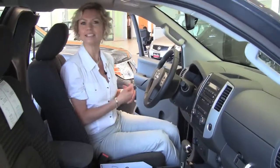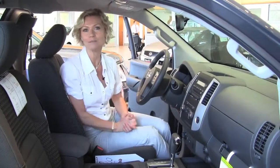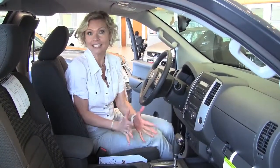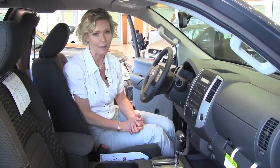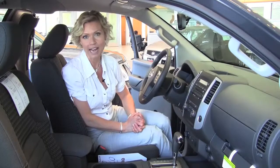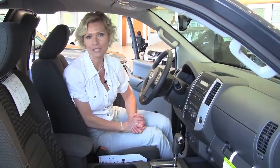Absolutely gorgeous. This is a really nicely equipped but great value in a Frontier. This is just one example of the Frontiers we have in stock. If you'd like to see what we have to suit your needs and your budget, visit our website, Feldmans.com. If you have questions or you'd like to schedule a visit with us, call us at 952-567-2100. And you can always check us out on Facebook and Twitter.